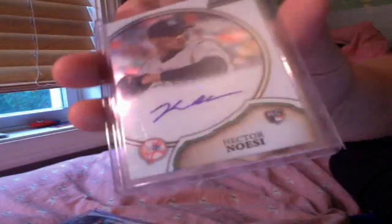A Hector Noesi Auto, not numbered rookie. And a Starling Marte Prospect Auto, not numbered.